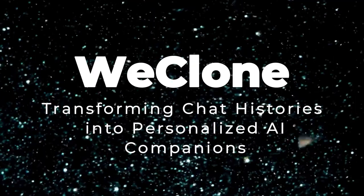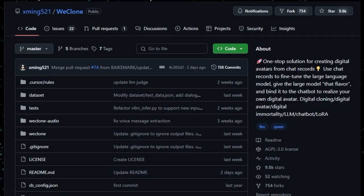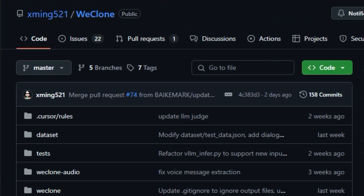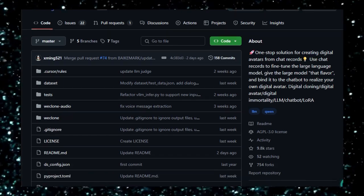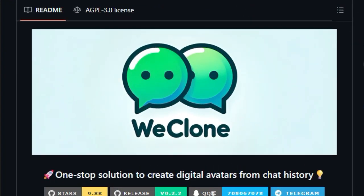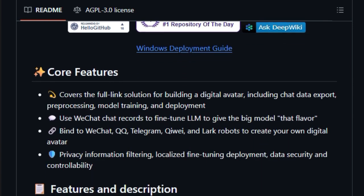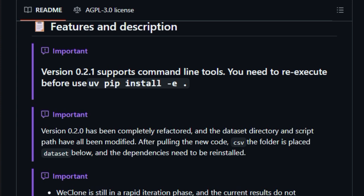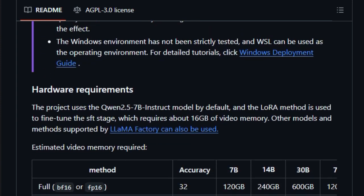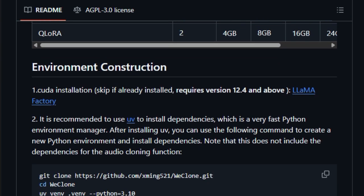Project number two: WeClone — transforming chat histories into personalized AI companions. Imagine creating an AI that not only speaks like you but also understands your unique communication style. WeClone makes this possible by fine-tuning large language models using your personal WeChat conversation records. This innovative approach results in a digital twin that mirrors your language patterns, tone, and even sense of humor. WeClone provides a comprehensive, end-to-end solution, guiding you through exporting chat data, pre-processing it, training the model, and deploying your personalized AI.